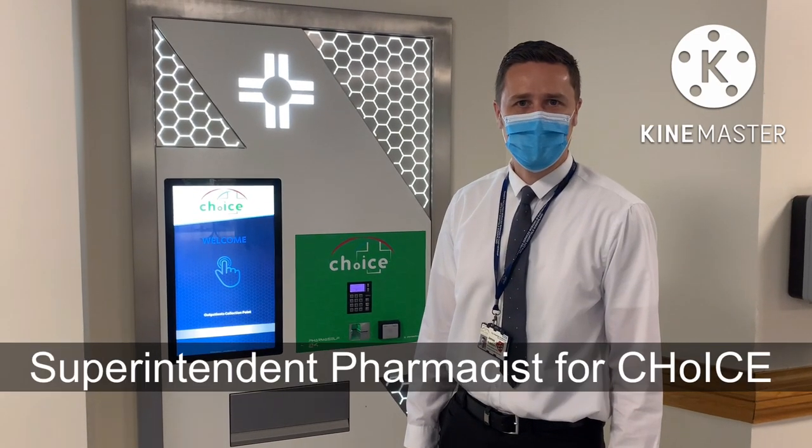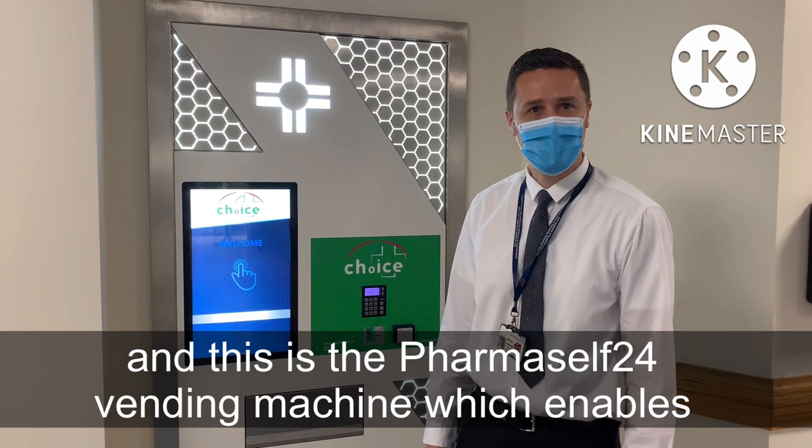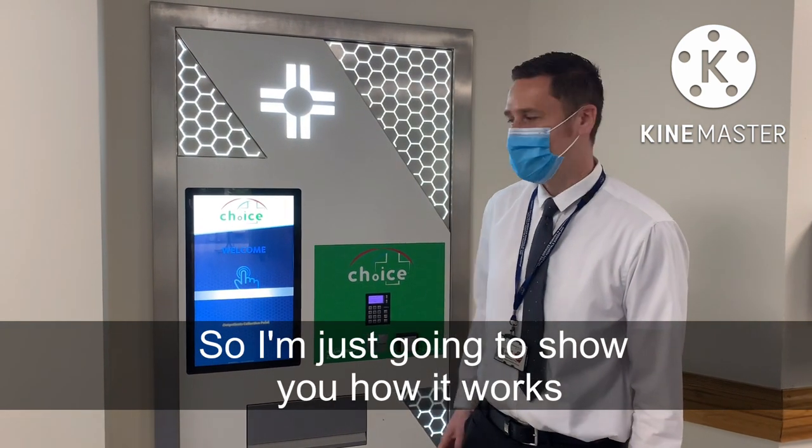Hi, my name is James Hubbard, Superintendent of Pharmacists for Choice, and this is the Pharmacelf 24 vending machine to enable patients to collect their prescriptions 24 hours a day, 7 days a week. I'm just going to show you how it works.